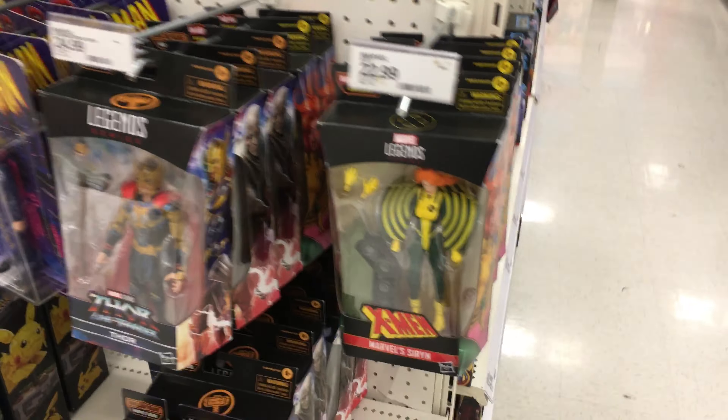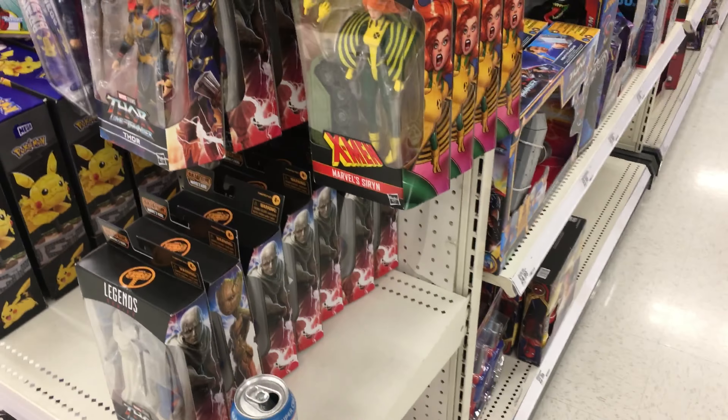And just in case anyone was curious, the Marvel Legends are literally exactly the same that I've seen absolutely everywhere.